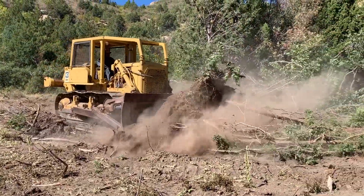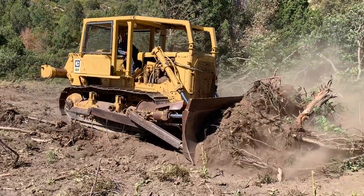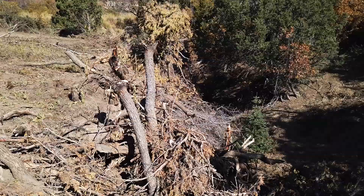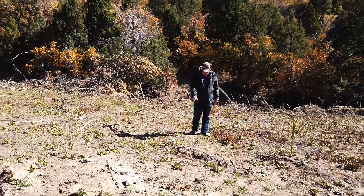This is an area right here where we've been clearing. My son Tylon has been clearing this with our cat, pushing these trees in this wash that you can see right here, trying to stop the erosion. We'll come back in here and reseed this.